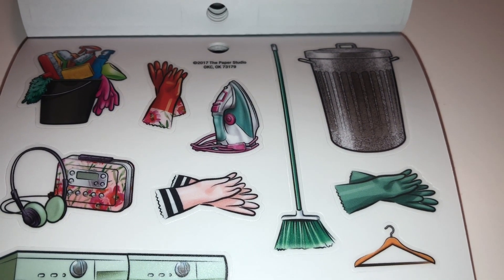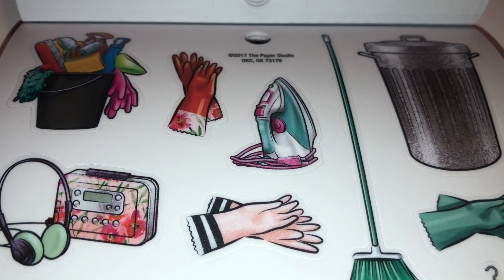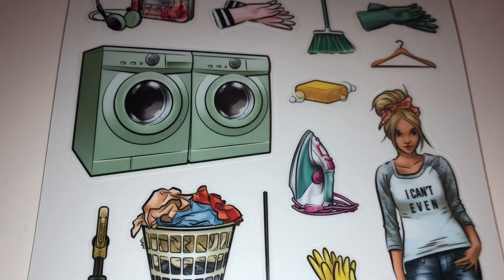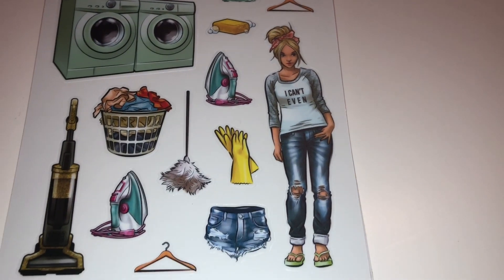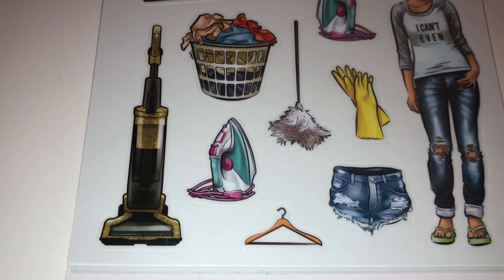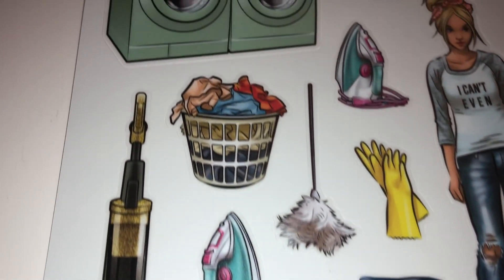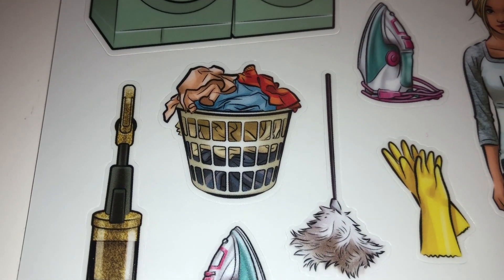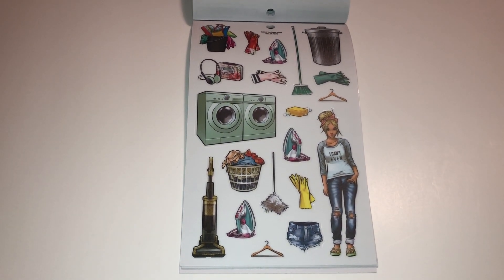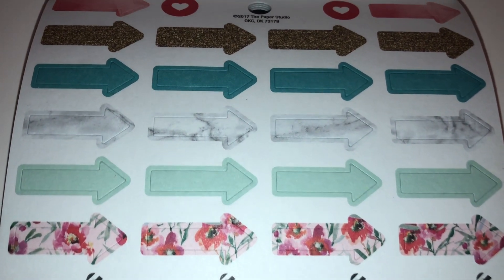Now we have cleaning day stickers — seriously, look at them, how awesome are these! You've got a broom, trash can, and iron — to me it looks almost like our steamer. A washer and dryer — how funny! Laundry day — oh my gosh, she is ready to start cleaning. Look at all of these hangers — I have hangers that look like this, the wooden ones, and they are so cute. And my kids' laundry basket looks this full — that's exactly how it looks! I just find it hilarious that these stickers really mimic real life.